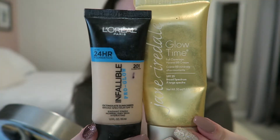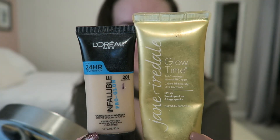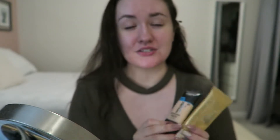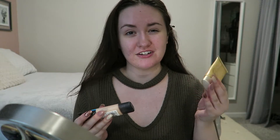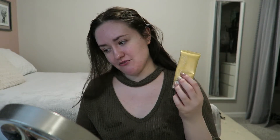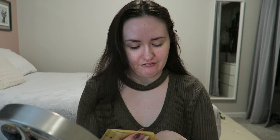For my makeup today, I'm using the same foundations I always use. It is the L'Oreal Infallible Pro Glow mixed with this Jane Iredell BB Cream. The only reason I always use these two is just because I've had this one forever and it was like $60 or $70, so I'm just trying to use it up. I have one in a darker shade as well, and I really enjoy this one, but on its own it's a little bit too glowy for me, so I like the combination of these two.